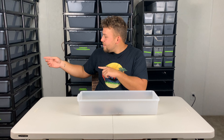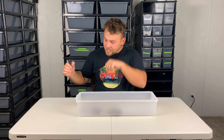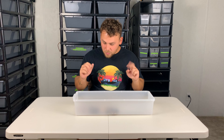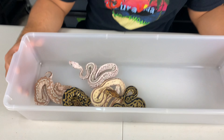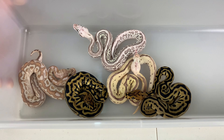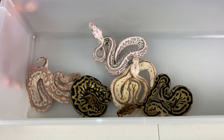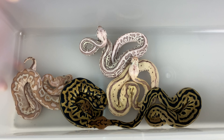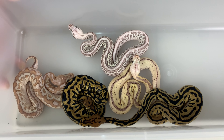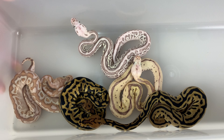Sad face, but we might have a clutch in the making — Trojan is hopefully getting to work with a big clown female. A lot of variety in this clutch, super excited. We hit two clowns out of a head-to-head pairing, so great odds for us. And the other stuff that is a possible het clown looks pretty cool too.